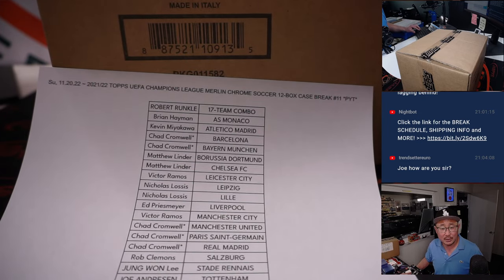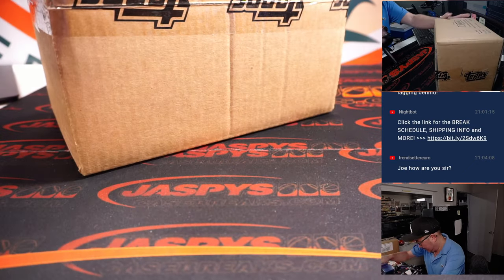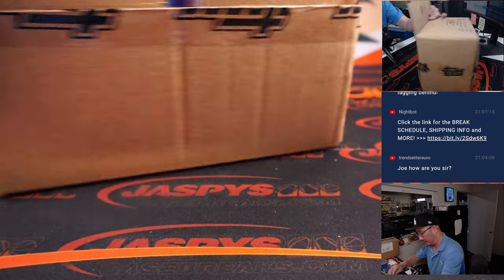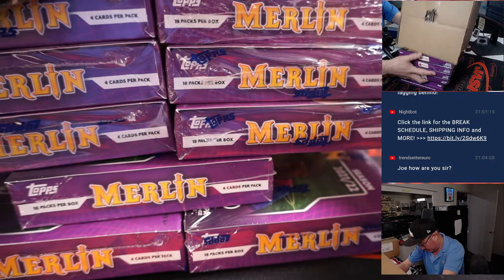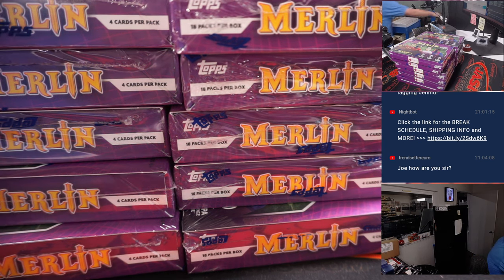I should probably put the 17 team combo onto the list as well. Standby, let me just reprint this list out. Sorry, trees. That's printing. Let's pop this open here. Empty box and the new list.